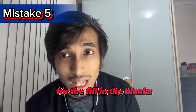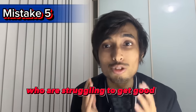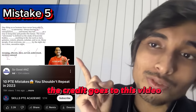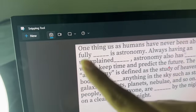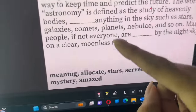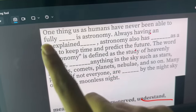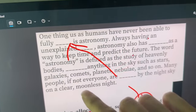Mistake number five: not using grammar techniques for Reading Fill in the Blanks. If you are good at reading, you don't need techniques — I myself never used them. But for those struggling to get good marks, these techniques can be life-changing. Here's an example paragraph: for the first blank, 'have never been able to fully ___,' remember that after 'to' there should always be a verb. The verb options include 'allocate' and 'understand.' 'Have never been able to fully understand' makes sense, so the answer is 'understand.'